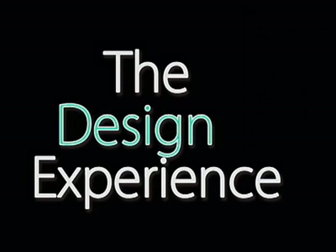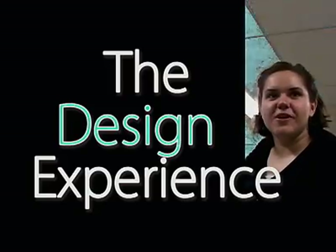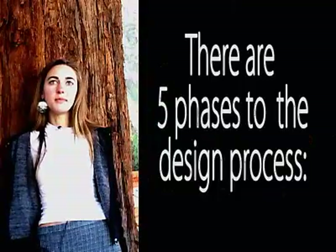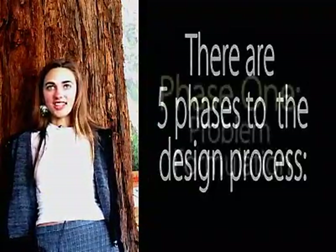I thought, okay, design engineers — we're going to design a box or a chair or, you know, maybe a building or something. And then I got here and did the Rube Goldberg project and doing this project and I had a lot of fun. I thought I was going to be mostly working on a design project.